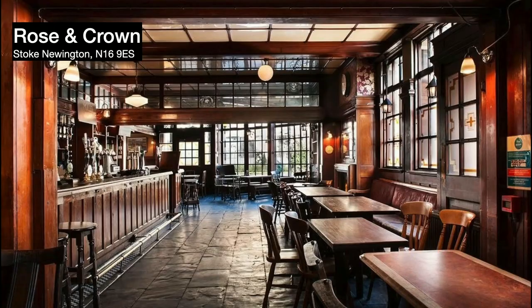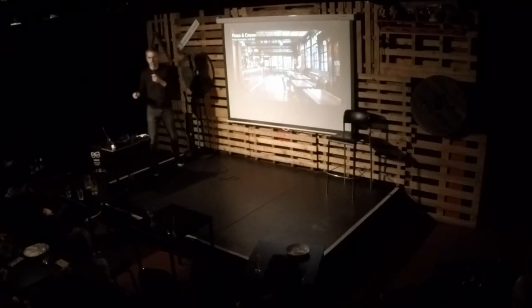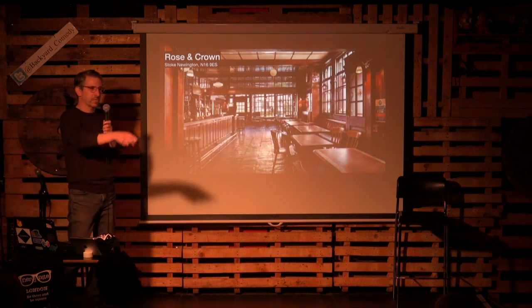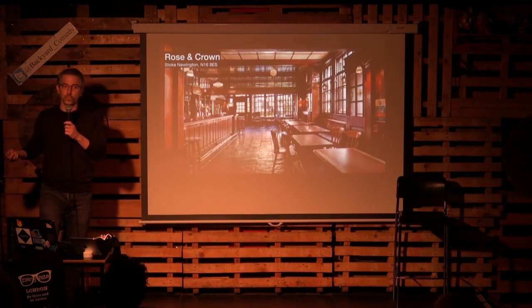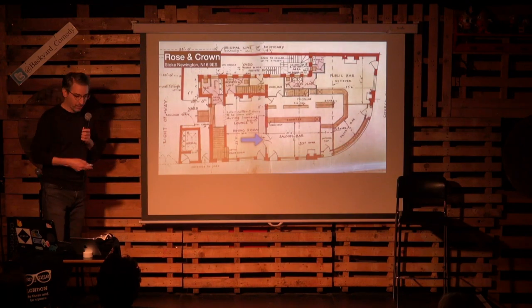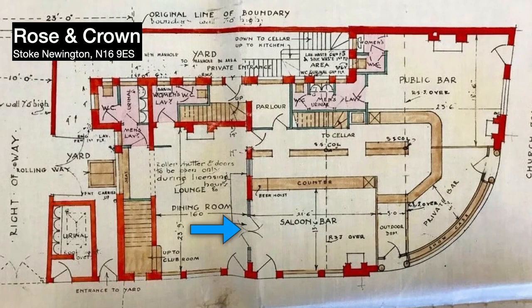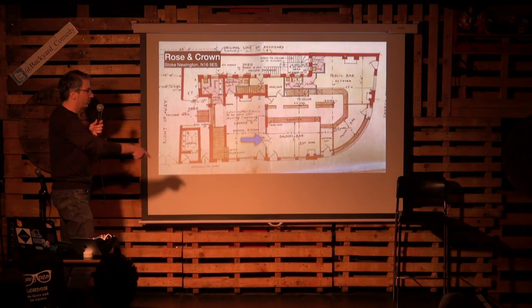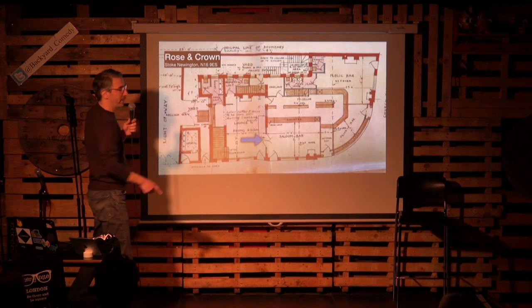When you go to a pub today — this is one of my favorites in Stoke Newington, the Rose and Crown — it's a nice big open space. You think about where to sit, maybe by the fireplace or a cozy corner. But if you look at the plan of the Rose and Crown from 1931, the pub was a much more subdivided space and every area had a name: the saloon bar, the outdoor department (effectively the off-license), the private bar, and the public bar — each with a separate entrance.